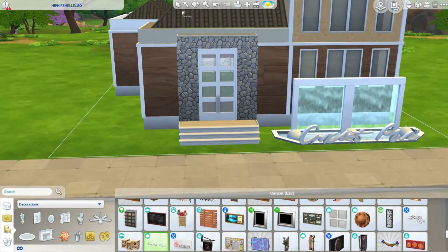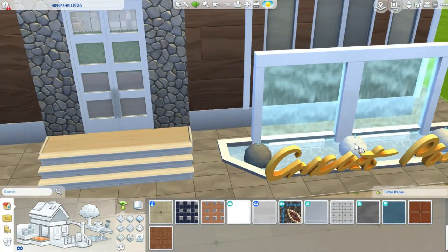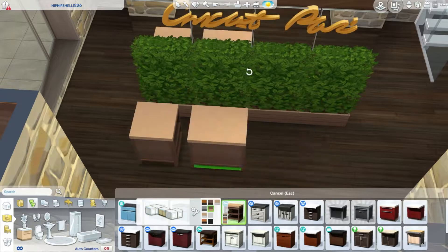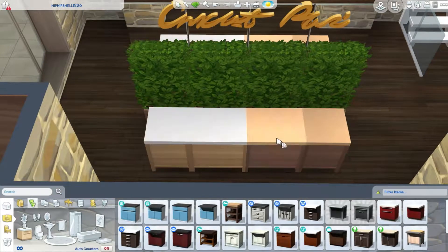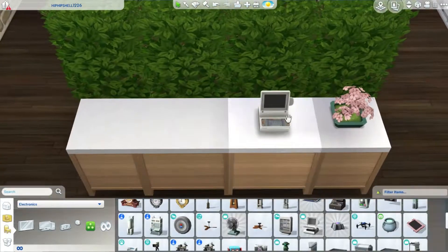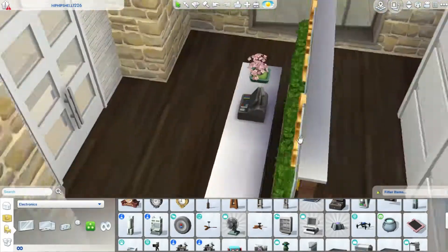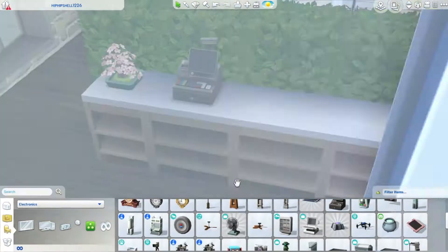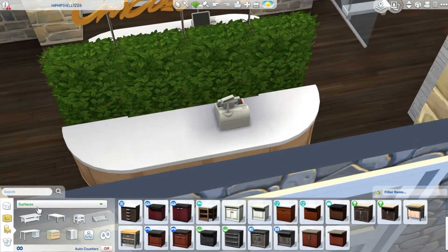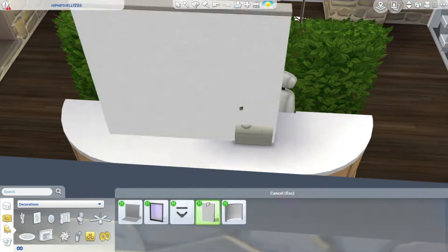I actually made two different little cash register spots for your reception. Obviously, as I said, these are not useful whatsoever because in spas you actually don't need it. It's a little bit of a shame, but I think it looks good. The main objective for this little area was to look good, and I think it does.